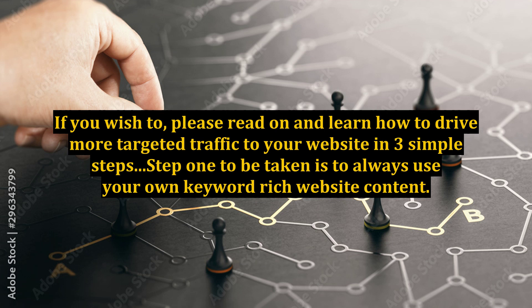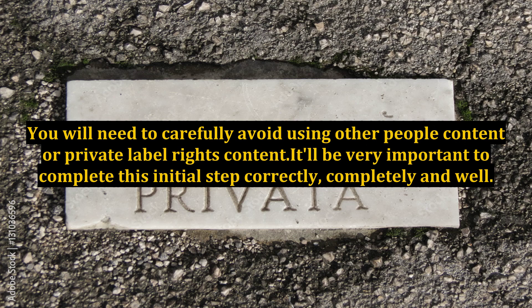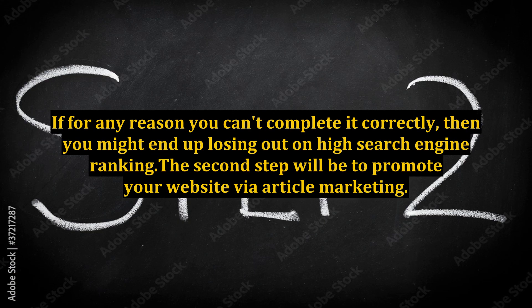Step 1 is to always use your own keyword-rich website content. You need to do this because you will get indexed faster by the search engines. You will need to carefully avoid using other people's content or private label rights content. It's very important to complete this initial step correctly and completely. If you can't complete it correctly, you might end up losing out on high search engine ranking.